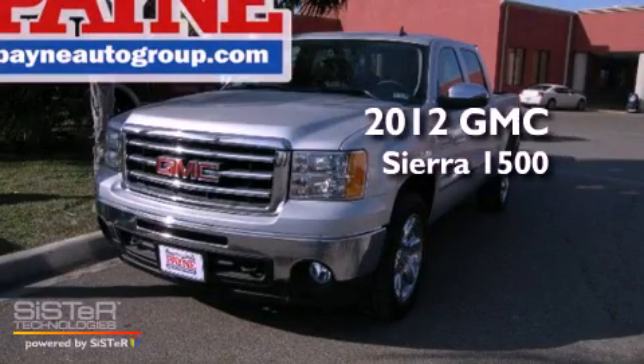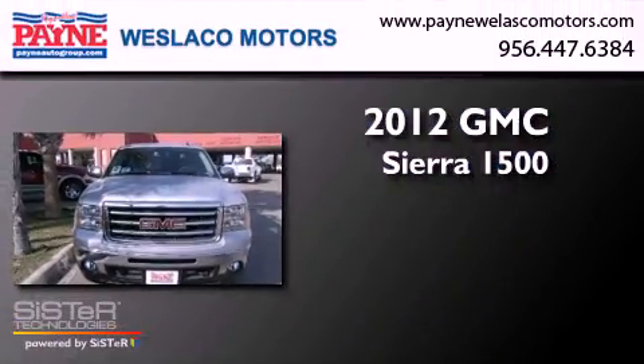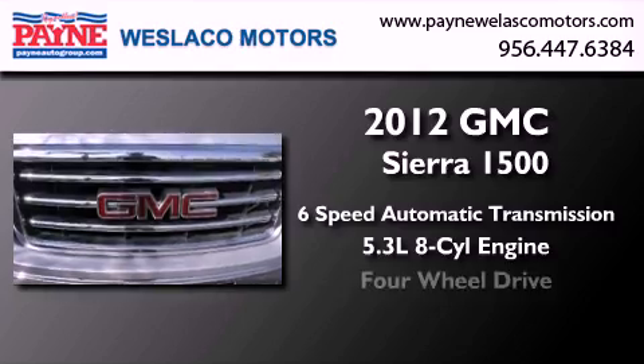This is a brand new 2012 GMC Sierra 1500. This truck has a 6-speed automatic transmission, a 5.3-liter V8, and 4-wheel drive.